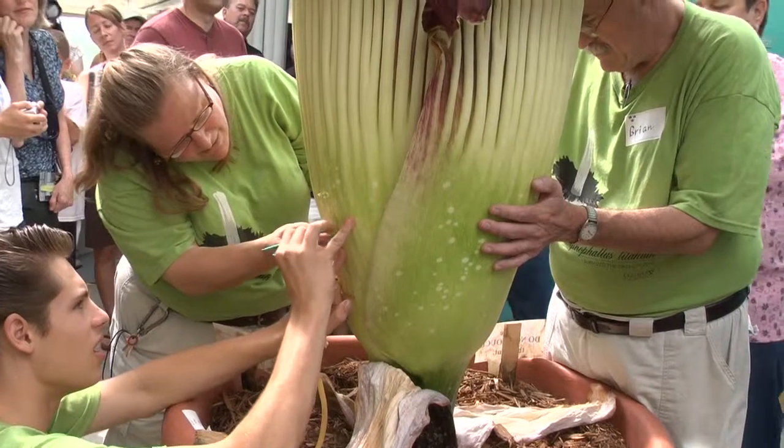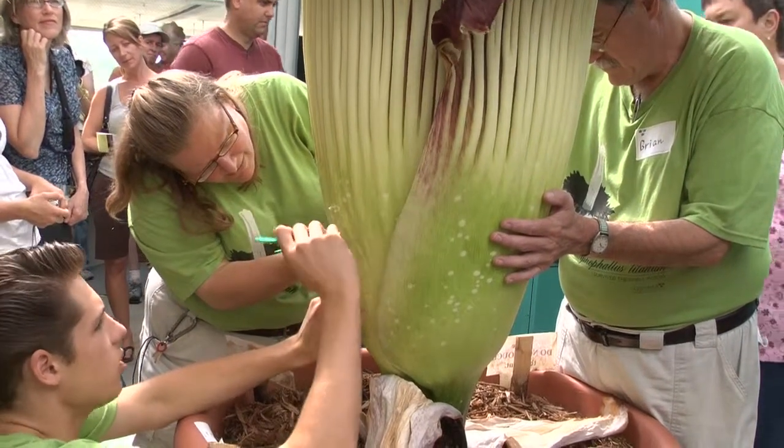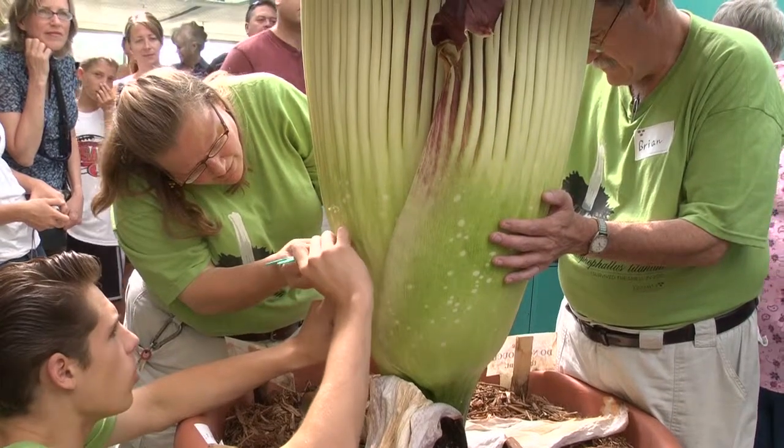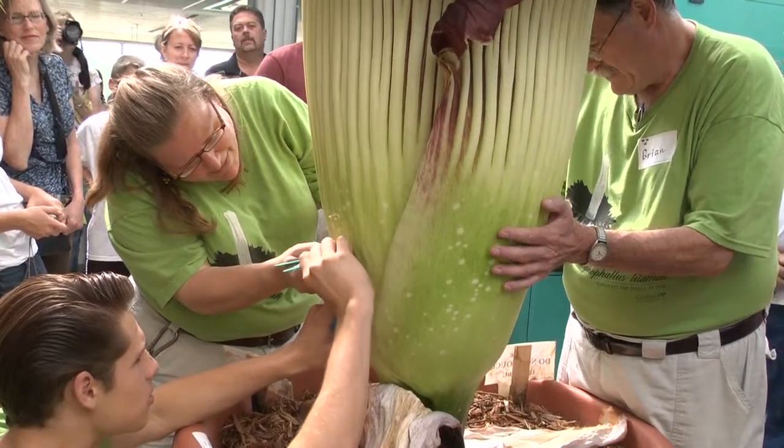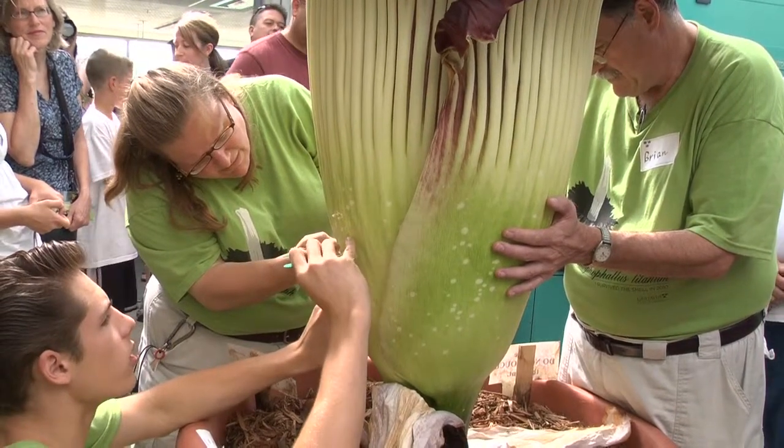You know, the chemicals that make the scent, the reactions that happen to make it heat up — the fact that the cellular growth of an Amorphophallus titanum starts out in just a little shoot, but in that little shoot is every single cell that makes up the entire bloom. All the plant does is pump water into the cells and then you get this whole thing.